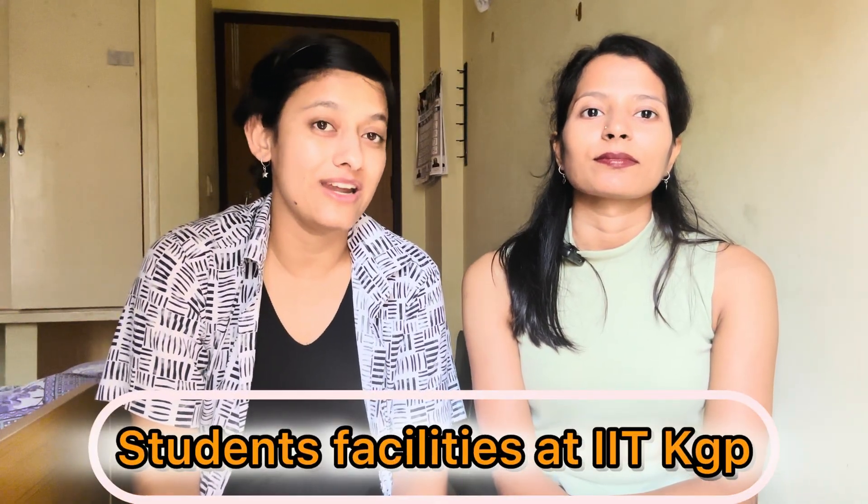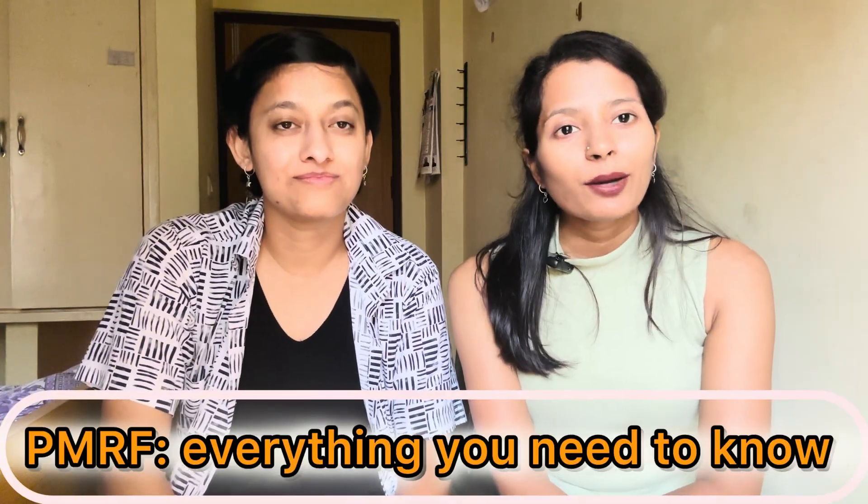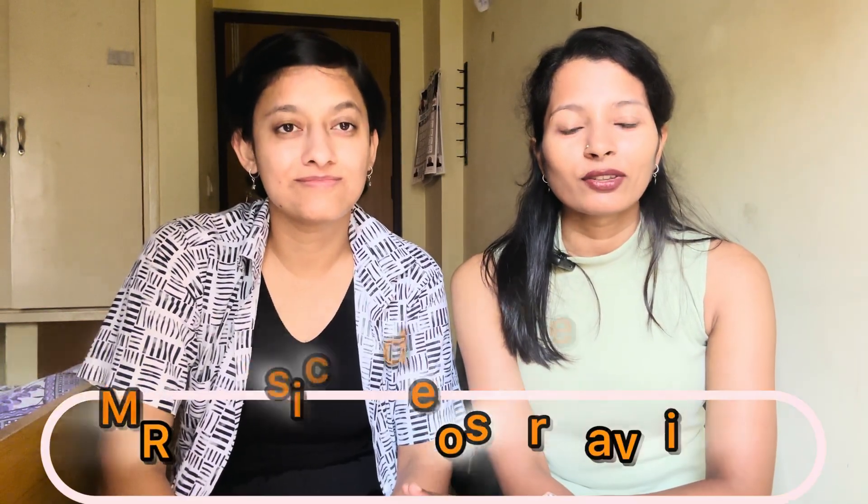You can watch our video on student facilities provided at IIT Kharagpur — the link will be in the description below. If you have any queries, suggestions, or PhD-related questions, we will definitely answer them in the comments section. If you enjoyed the video, please like, share, and subscribe to our YouTube channel. We will also upload a video on PMRF very soon, where one of our PMRF scholar friends will share every detail about how she got it and what additional facilities PMRF research scholars receive. See you next time. Bye bye!